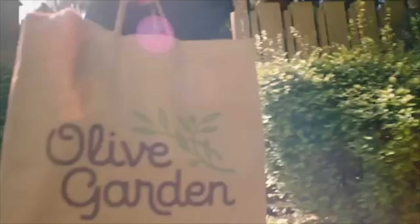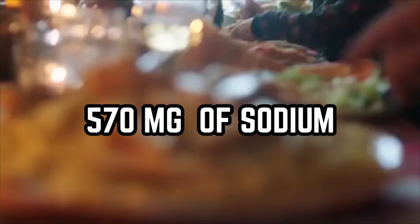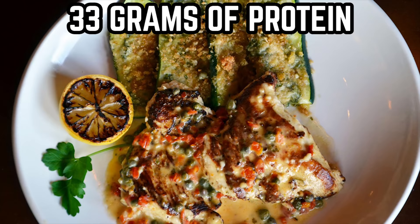When you choose the salmon entree, it will contain 460 calories and have 28 grams of fat — 8 of which are saturated. It'll also contain 570 milligrams of sodium, 8 grams of carbs, 4 grams of fiber, 3 grams of sugar, and 33 grams of protein.